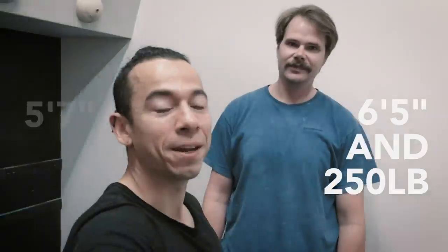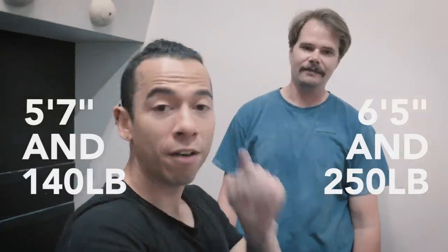Real quick Max, how tall are you and how much do you weigh? 6'5 and 250. Big guy, and I love his beta a lot more than mine — we're gonna compare those two.